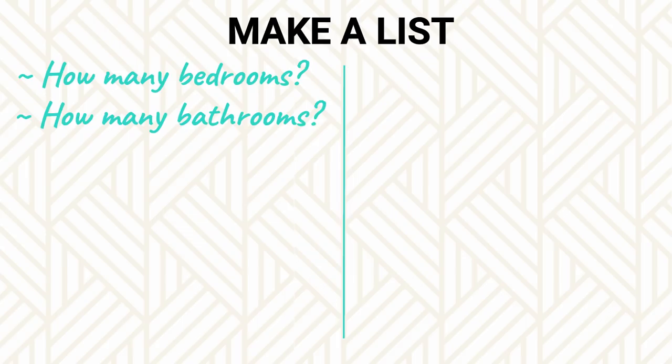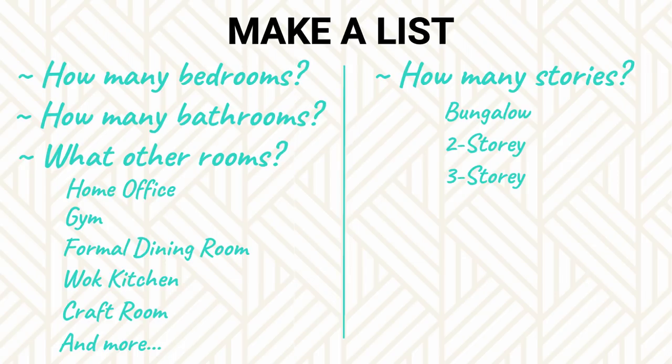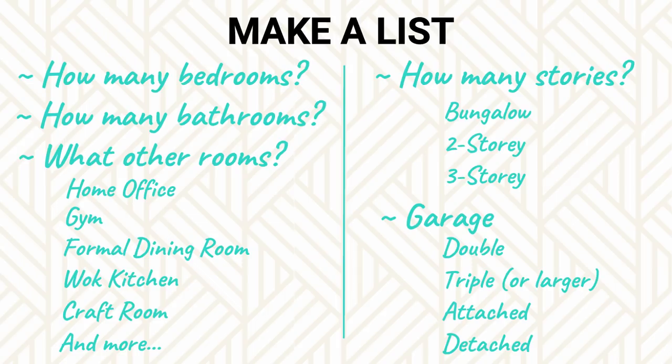Here are some items to capture: how many bedrooms, how many bathrooms, what other rooms are you looking to have — home office, gym, formal dining room, walk-in kitchen, a craft room — the list goes on. How many stories would you like your house to be? Your garage — how big is it, and is it an attached or detached garage? Then, once you have that, start gathering photos of what you expect your house to look like, both on the inside and on the outside.